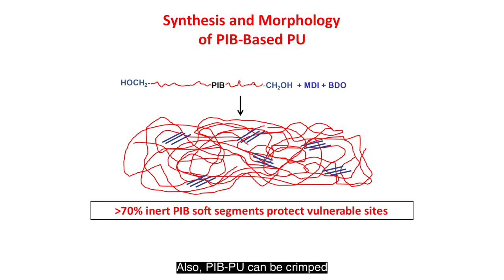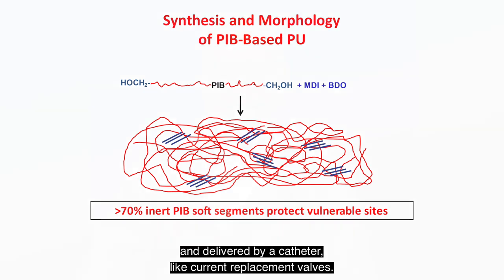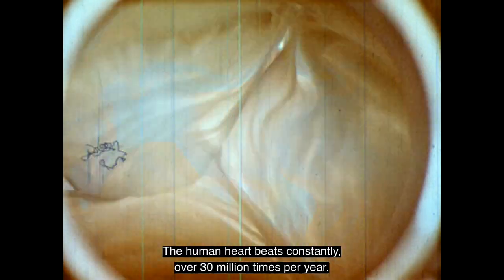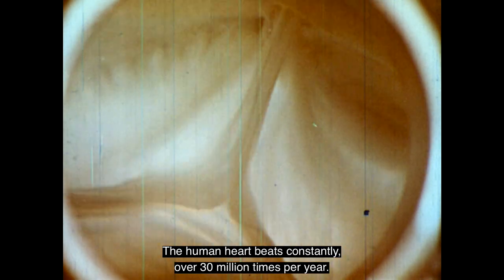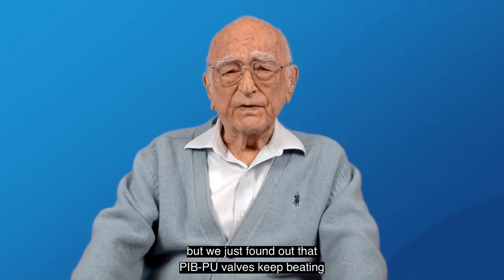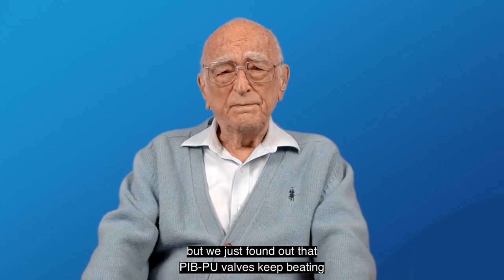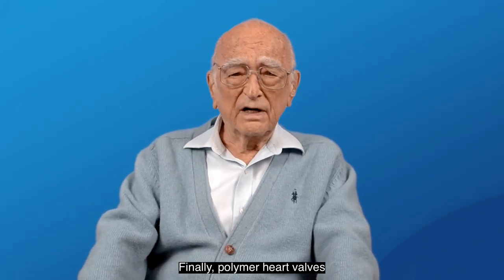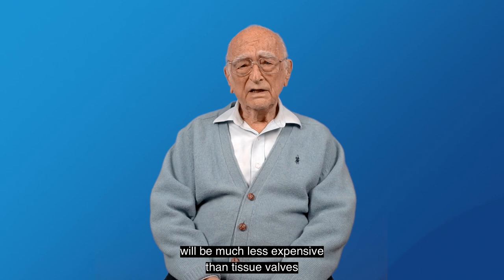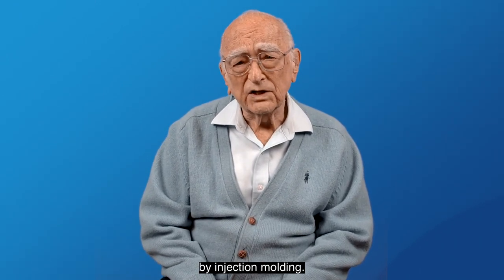Also, PIB-PU can be crimped and delivered by a catheter like current replacement valves. Furthermore, PIB-PU is highly fatigue resistant, which is critical for a beating heart whose valves are constantly opening and closing. The human heart beats constantly over 30 million times per year. It is difficult to reproduce such a large number in the lab, but we just found out that PIB-PU valves keep beating without failure for weeks. Finally, polymer heart valves will be much less expensive than tissue valves, as they can be precision-made robotically by injection molding.